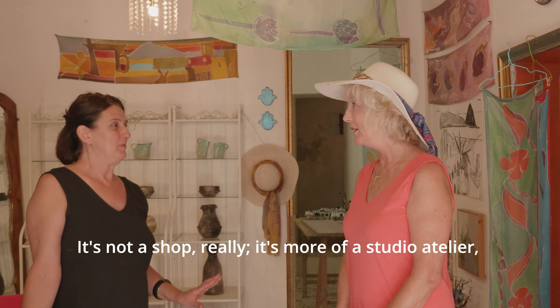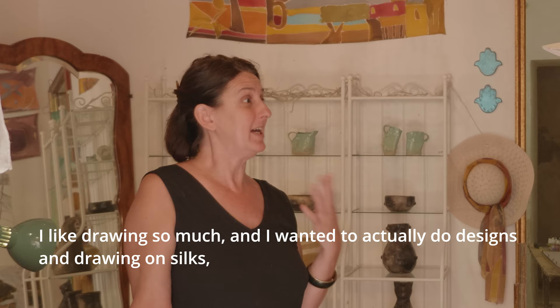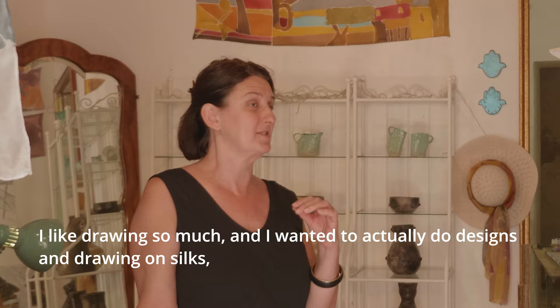I'd like to introduce Liz Atkinson — what's the name of your shop? Well, it's not really a shop. It's more of a studio atelier. My work... I had this idea to draw on silk, because I like drawing so much and I wanted to actually do designs and drawings on silk. So the painting came afterwards.